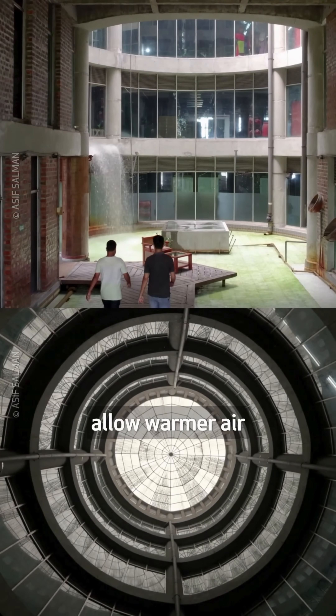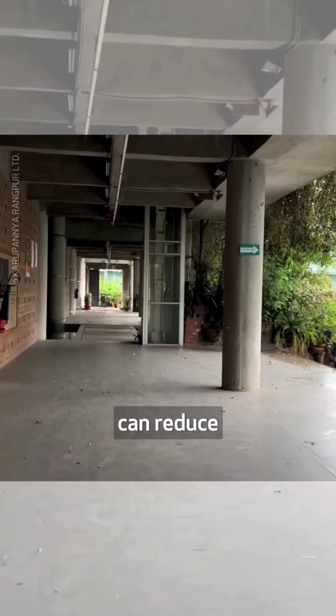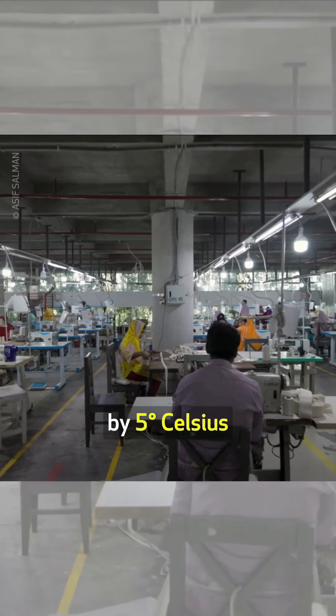Four central atria allow warmer air to escape upwards while letting in daylight. Together, these measures can reduce the interior temperature by 5 degrees Celsius.